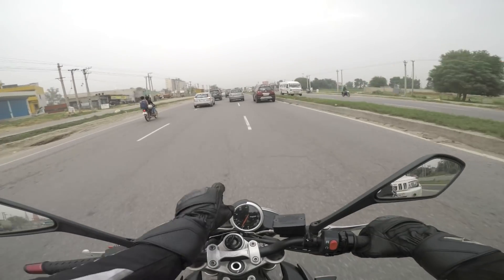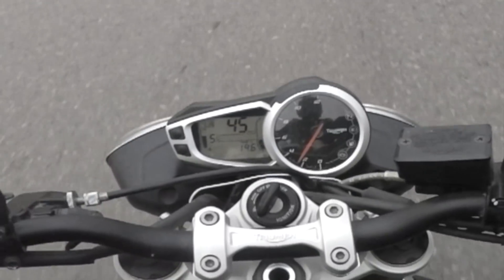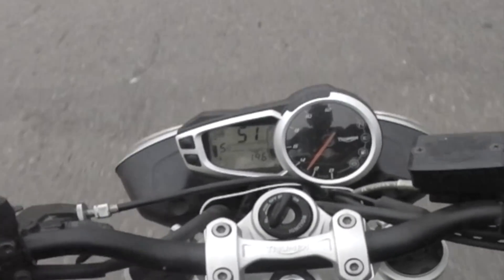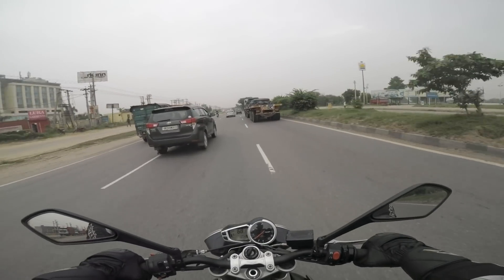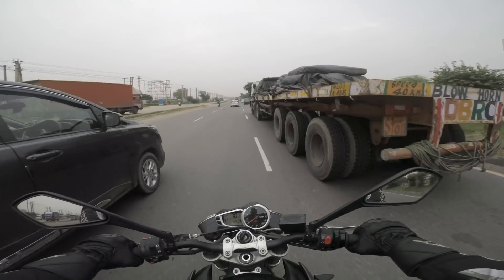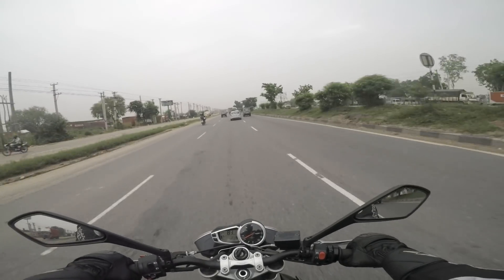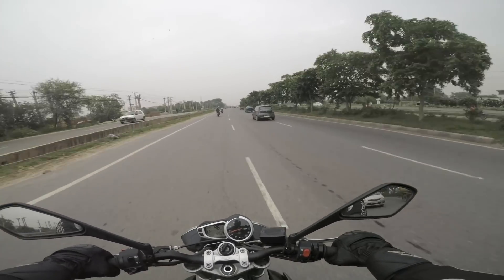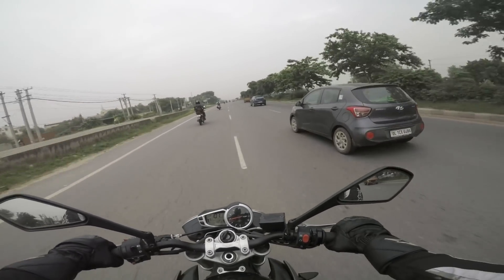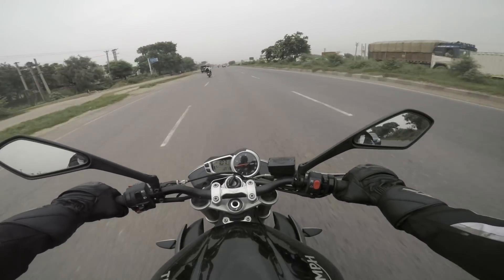Even riding at 140 constant, I'm still getting 19.6 kilometres to a litre. The Duke 390 gives about 24–25, so almost 20 kilometres to a litre is not bad on a superbike. Any motorcycle you want to tour on should be able to cover at least 250 kilometres minimum, and this motorcycle surely does that.